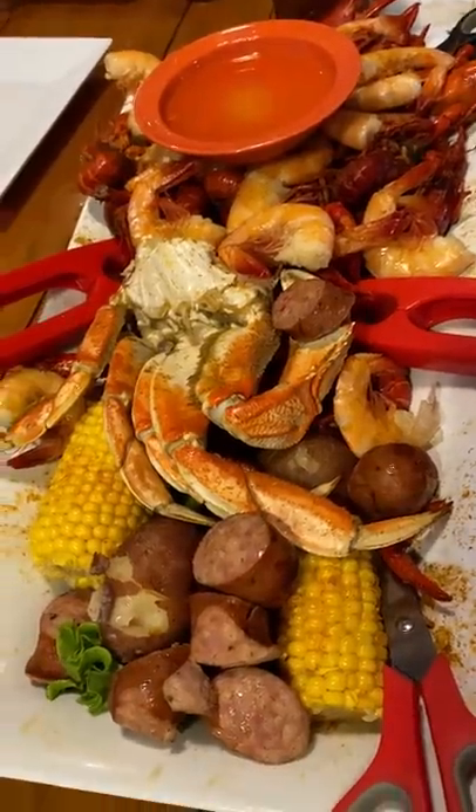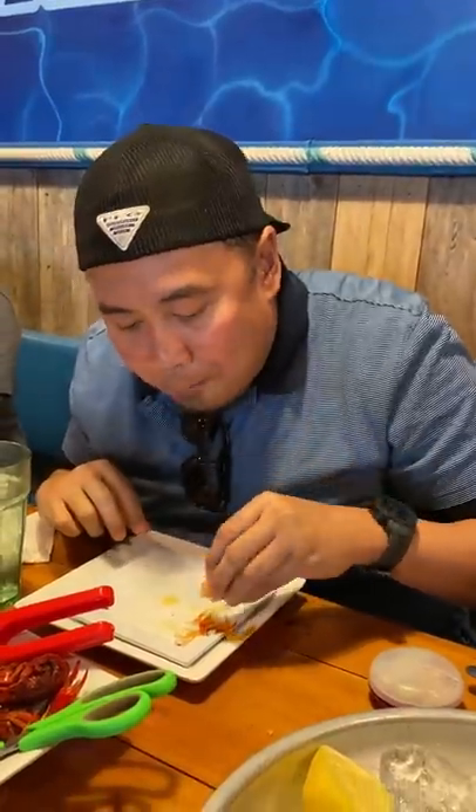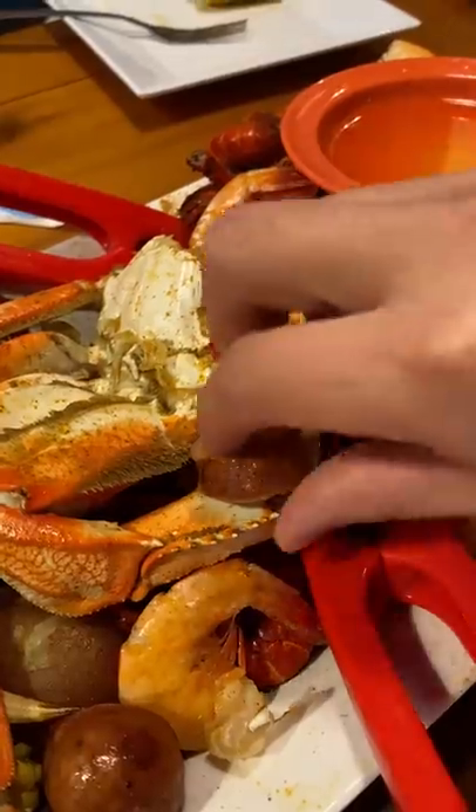We could choose from one pound of either shrimp, crawfish, snow crab, Dungeness crab, or blue crab. It comes with andouille sausages, corn, and potatoes.